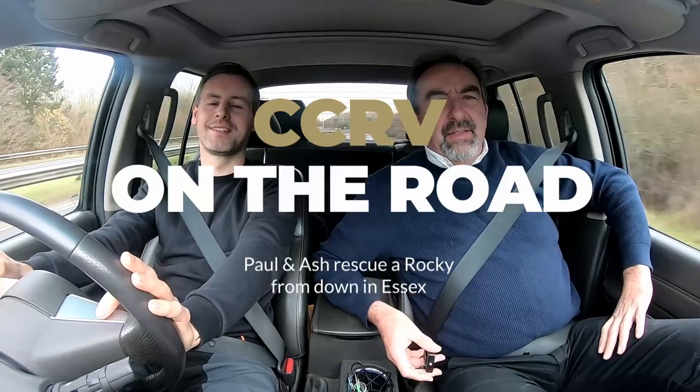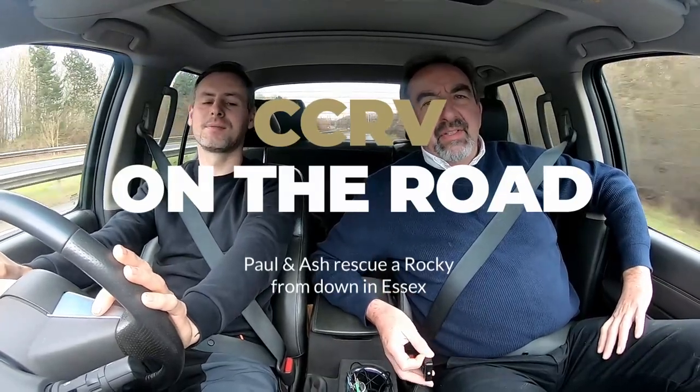Hi everyone, Paul down here at CCRV. We're off on a mission this morning. We've had some information that there's a Rockwood been abandoned in a storage facility down here in Essex. So me and Ashley, our professional driver, are off down to collect it. We'll do a bit of a video to see how it all goes, but the intention is to rescue it from the compound, bring it back to ours, get it all prepared and find it a new owner. That is the mission this morning.